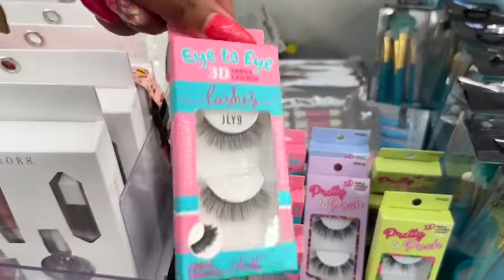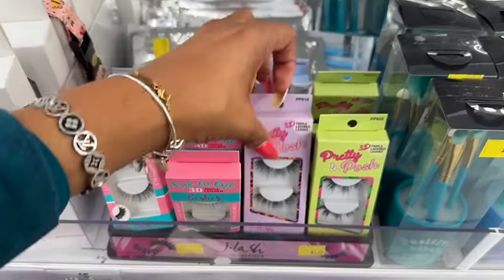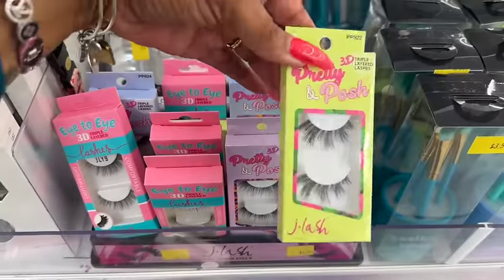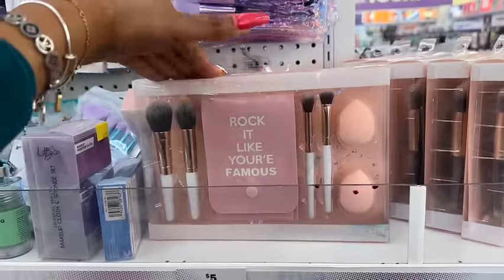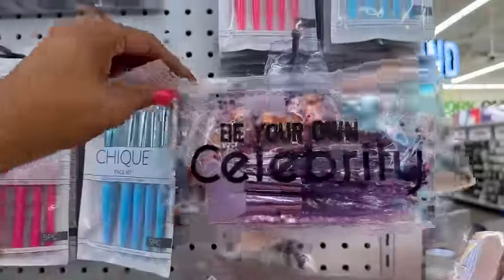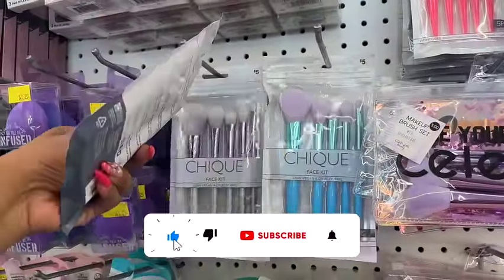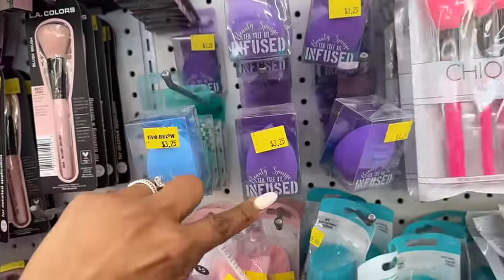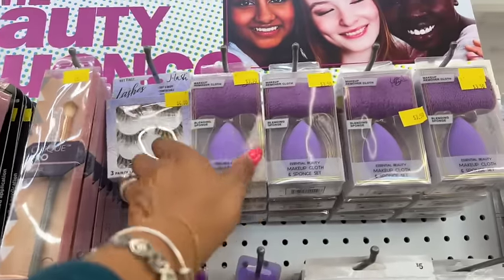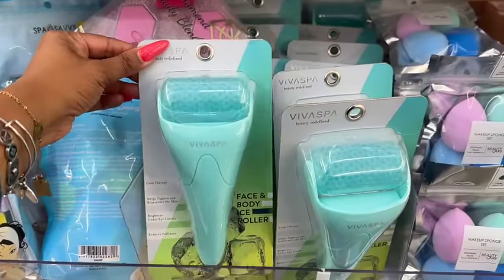New items: Eye to Eye 3D triple-layered lashes for $3.25, and J Lash 3D lashes. Also new — a little eye makeup brush duo set for five dollars with a 'Be Your Own Celebrity' theme. They always have beauty sponges for five. These look new too — beauty sponges infused with argan oil and tea tree oil for $3.25. And two for $3.50, which isn't too bad.